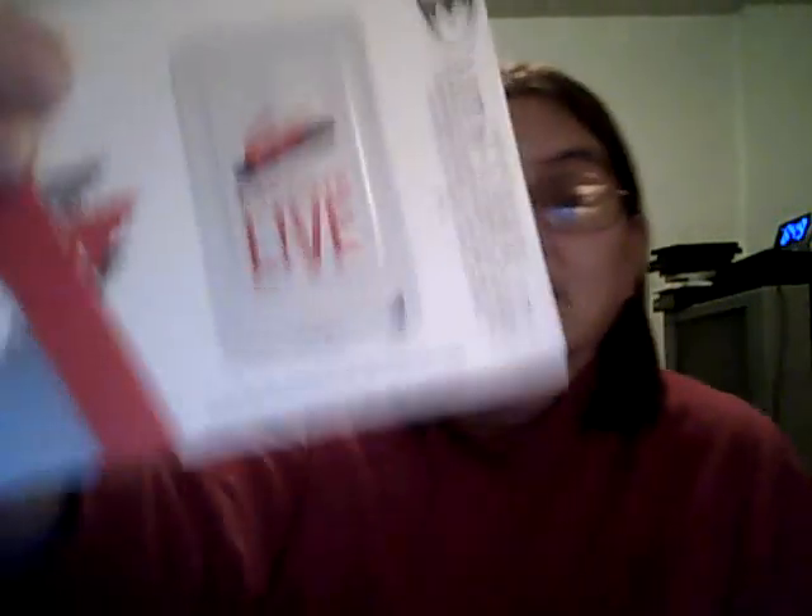Then from Lacoste I got perfume or cologne samples — there are two of them, one and then the other.